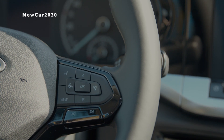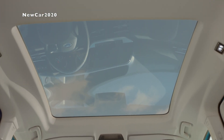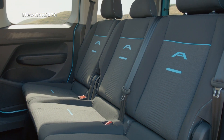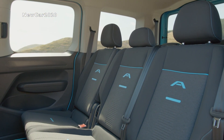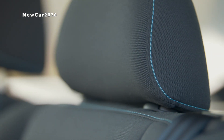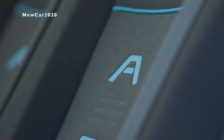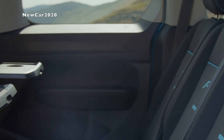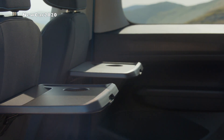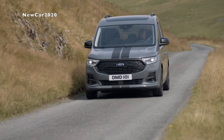The all-new Tourneo Connect offers seven-seat capability on both short wheelbase L1 and long wheelbase L2 models for more practicality and convenience. When not in use, the second and third seat rows can be folded, tumbled, or removed to create a spacious load area for work or sports equipment. The front passenger seat folds flat to allow items up to three meters long, such as kayaks, flat-pack furniture, or timber, to be safely transported within the vehicle.